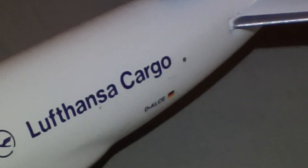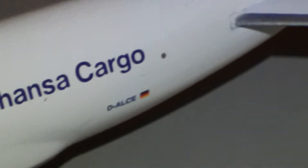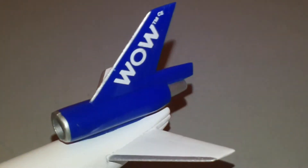It's got a little window there, the swallow logo, Lufthansa Cargo branding, and the registration. And of course there is the WOW tail.